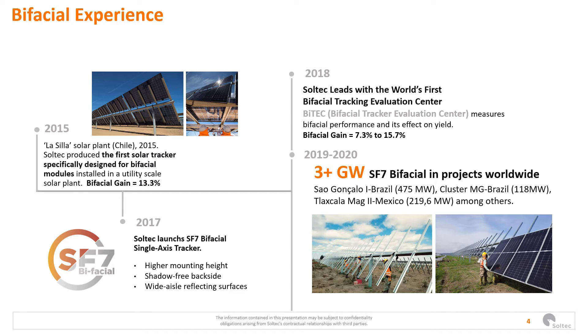In 2018 and 2020 we reached 3 GW in projects with bifacial technology, mainly in Brazil and Mexico.